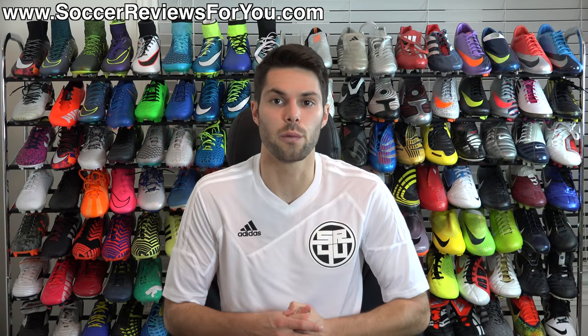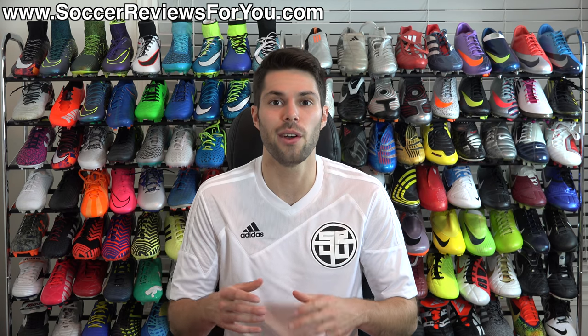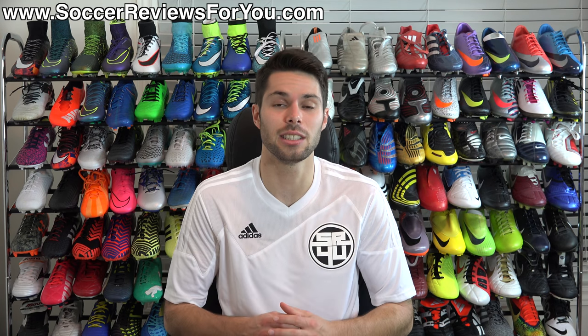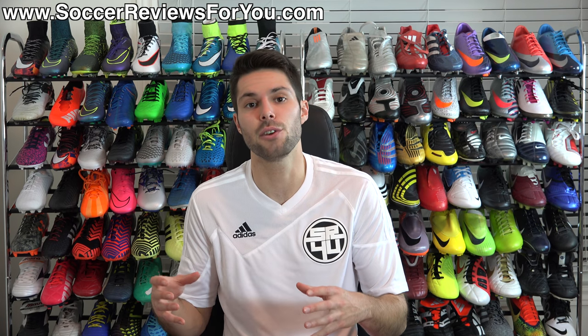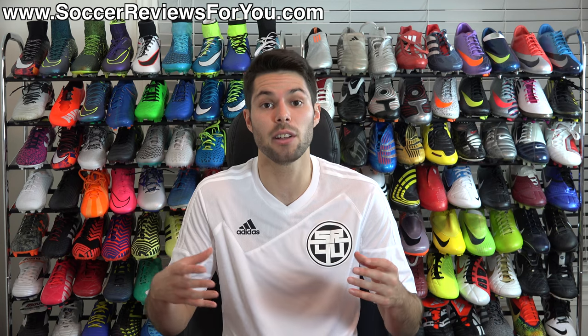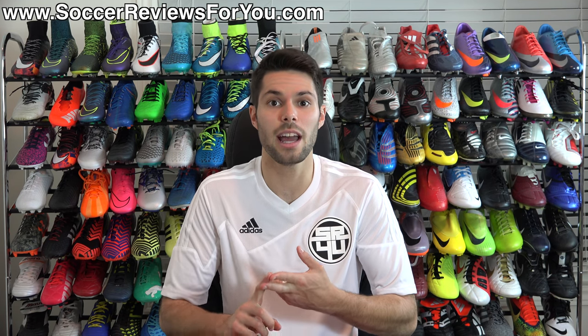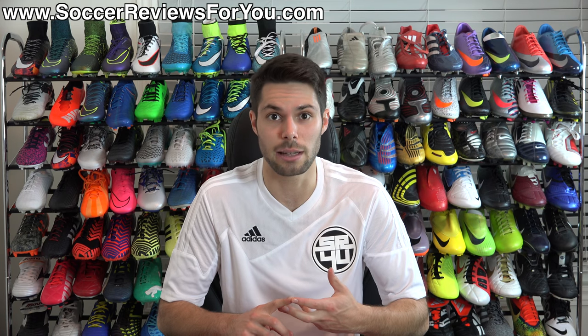Hey guys, Josh from soccerreviews4u.com bringing you the What's in My Soccer Bag video for the month of October 2015. For those unfamiliar with this series, this is where I go through and pick out the very best products that I found myself using throughout the previous month by filling up a soccer bag, which includes